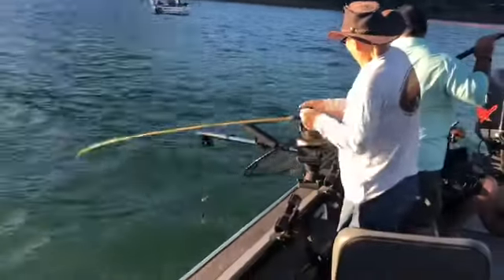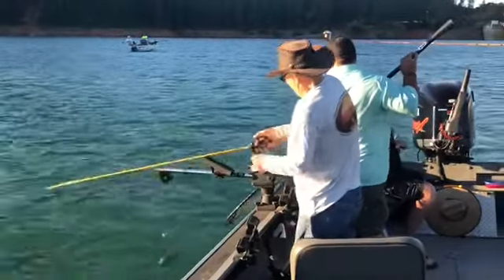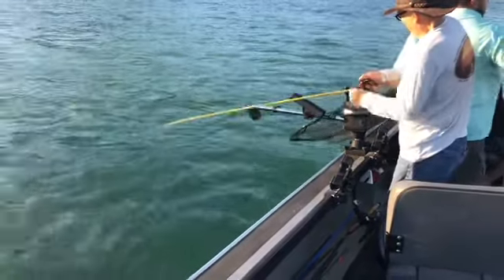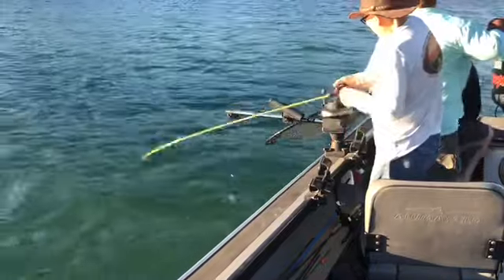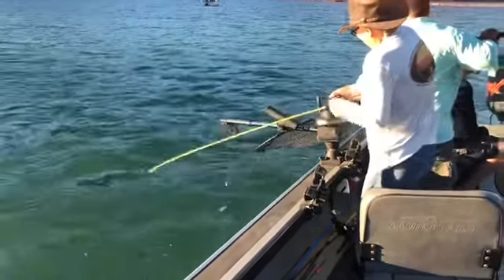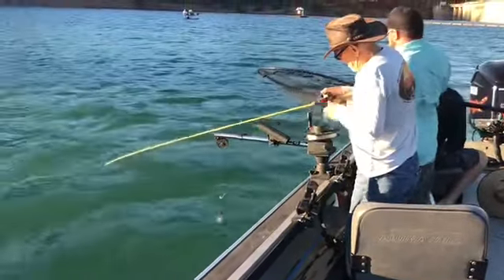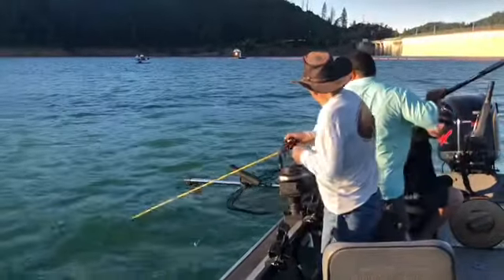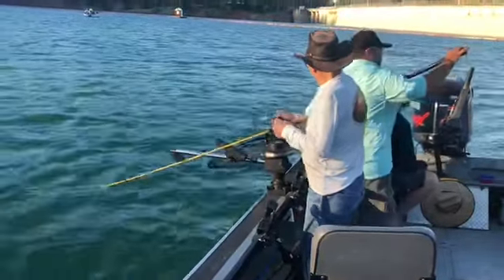Got another one on. George is on fire today. It's our Uncle George on the rod and Barry on the net. That's probably our sixth or seventh bite in 20 minutes — Double D tackle. This must be a matchless fish; we're already one minute into this battle. Coming in — another nice little kokanee.